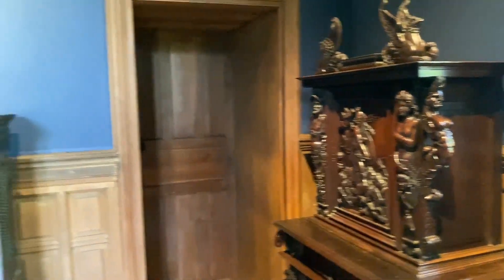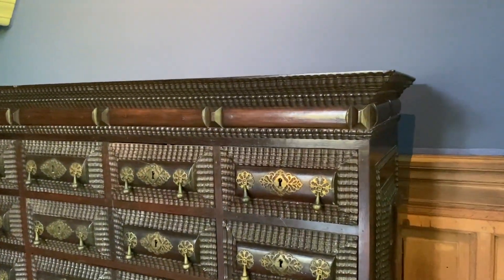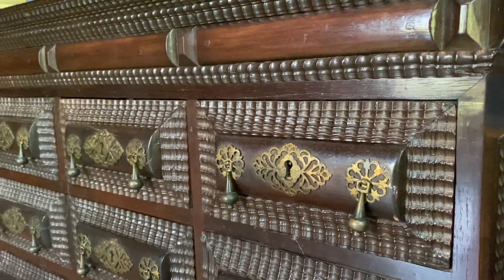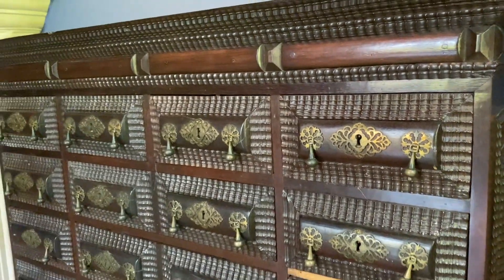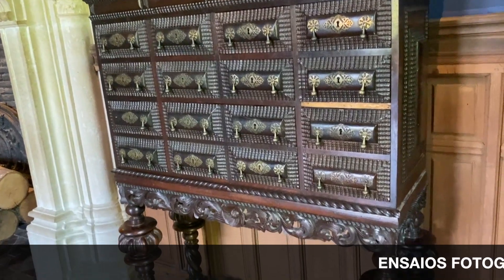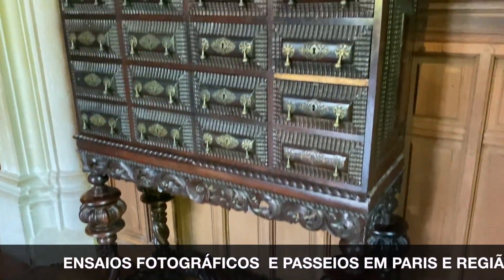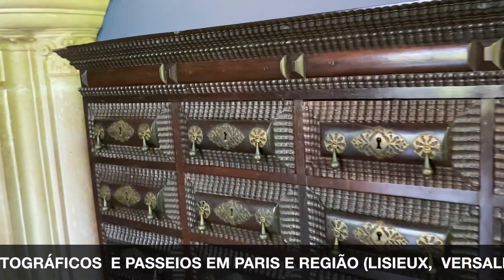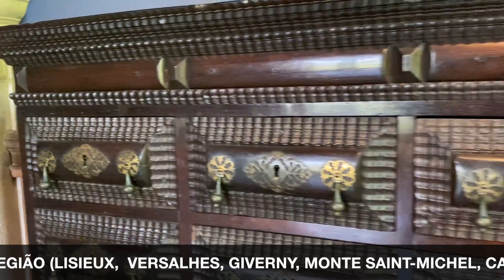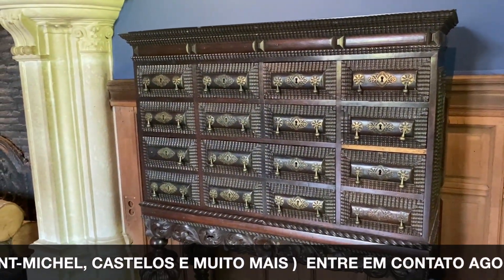Esse móvel renascentista é uma loucura — com alguns detalhes em marfim. E olha esse aqui também: cada gavetinha tem a sua chave. Quantas joias devem ter sido guardadas nesse armário! Não vou tocar em nada, claro.